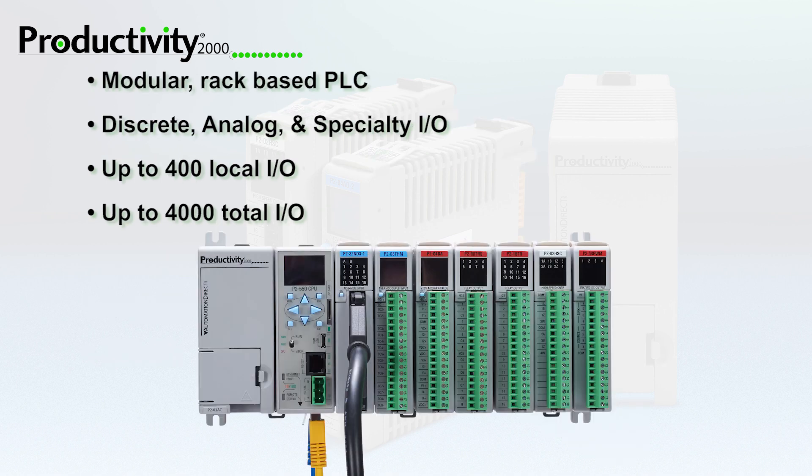The high-performance Productivity 2000 CPU has 50MB memory, fast scan times, and 5 communication ports including Ethernet that allow programming, expansion, and client-server connections.